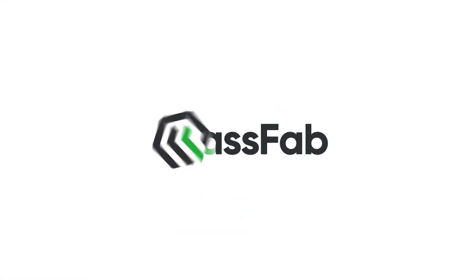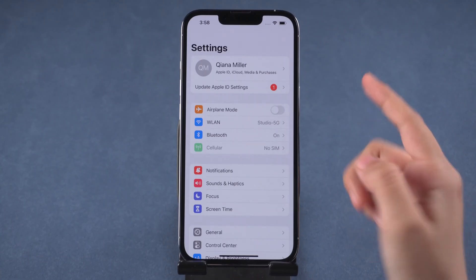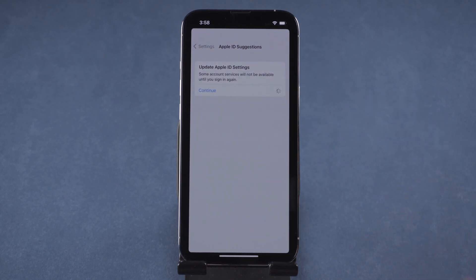Hi everyone, welcome back to PassFab. After you change your Apple ID password or update your iPhone, you may receive a message that says 'Update Apple ID Settings,' but when you tap Continue, it gets stuck on the Apple ID suggestions page. How to fix this?